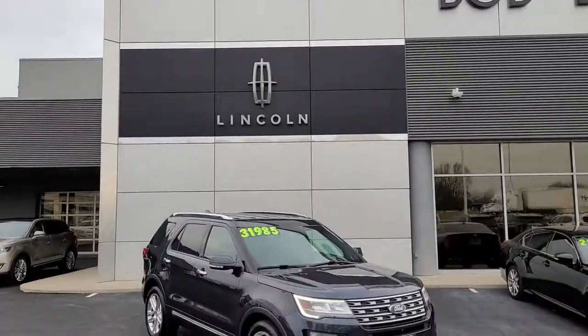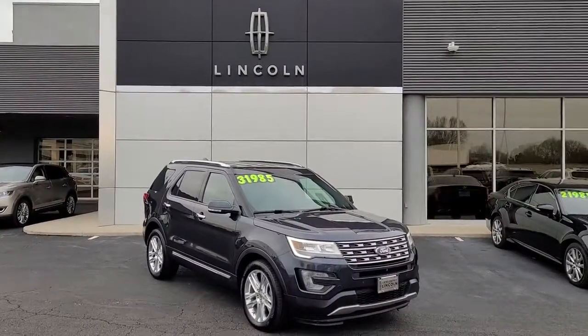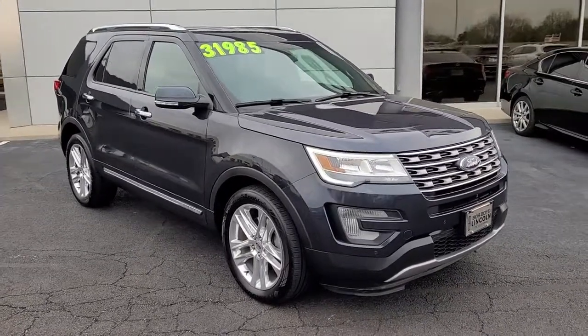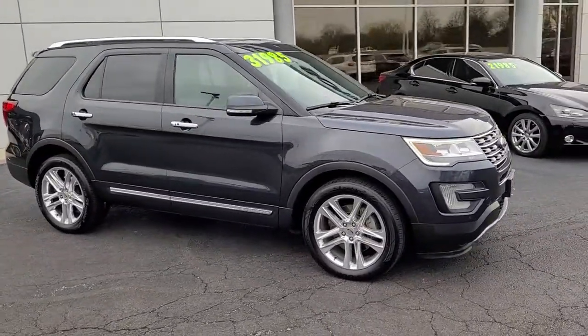Looking for your dream car? It could be the 2017 Ford Explorer. With less than 50,000 miles on the odometer, this vehicle provides excellent value.